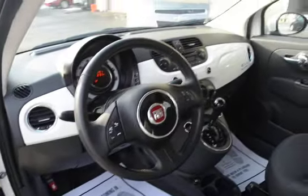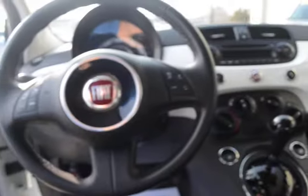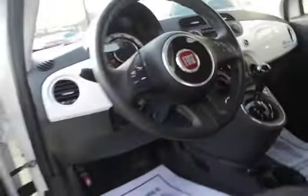You've got the Bluetooth controls on the steering wheel, power windows and locks, AM/FM/CD radio, cruise control, and tilt wheel.